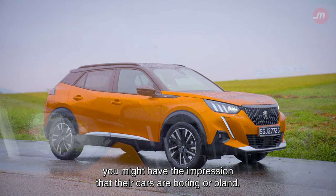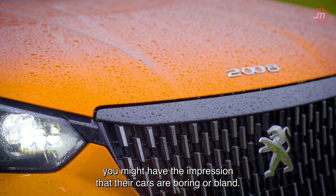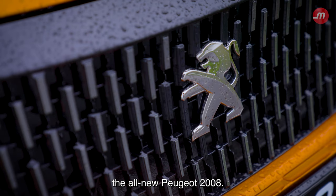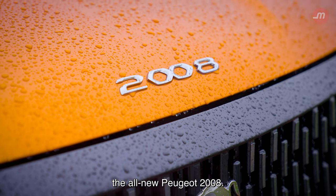When you think of Peugeot, you might have the impression that their cars are boring or bland. However, I want you to forget all that and instead focus on this — the all-new Peugeot 2008.